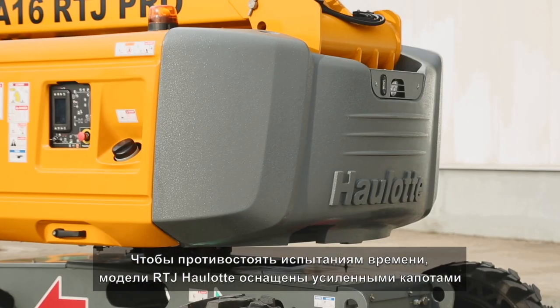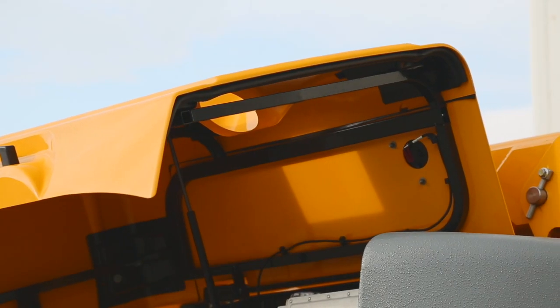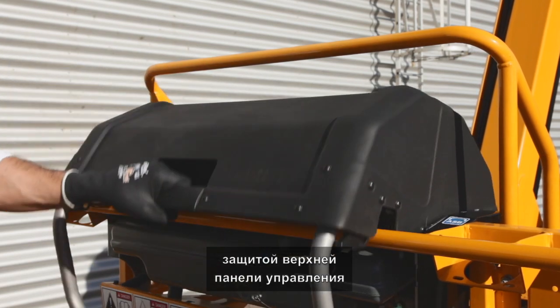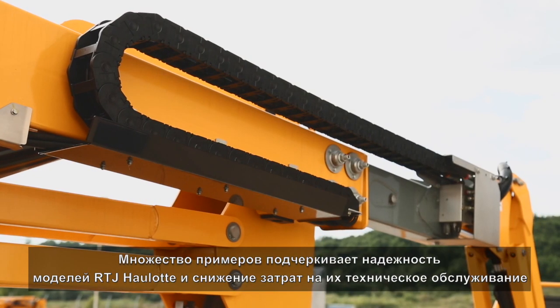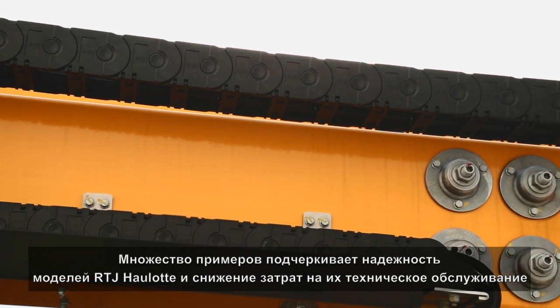To stand the test of time, Haulet RTJ models are equipped with reinforced hoods, steering cylinders secured by the frame, protection for the upper control box, a perfectly integrated weighting system and more. These features contribute to the durability of Haulet RTJ models, reducing maintenance costs.